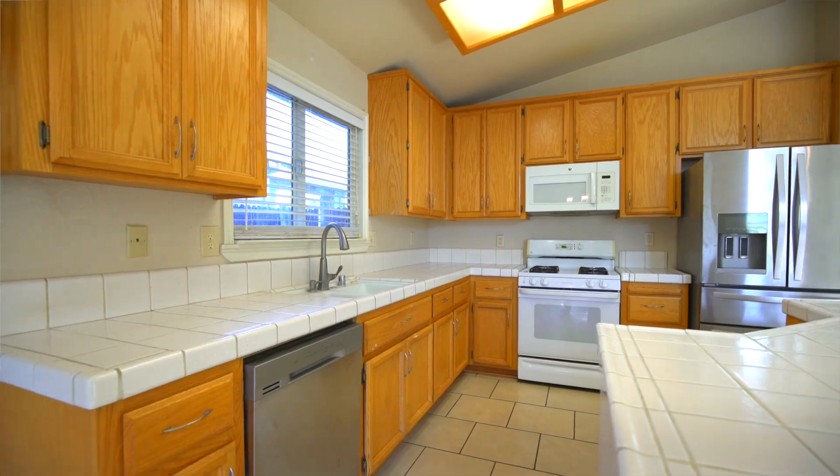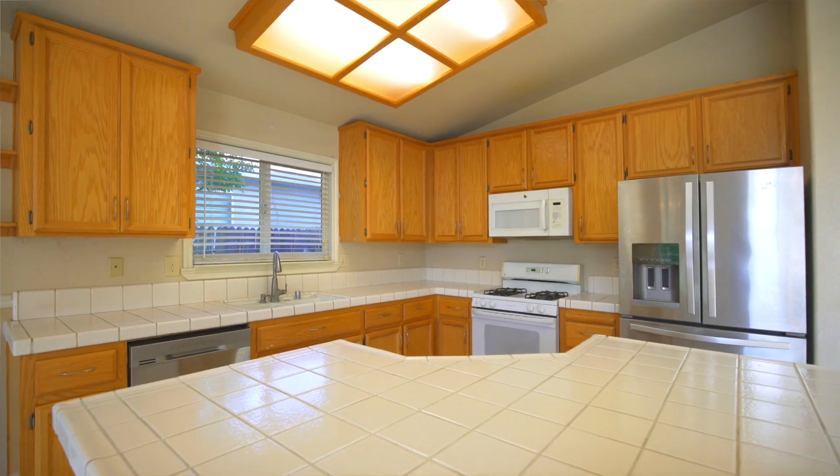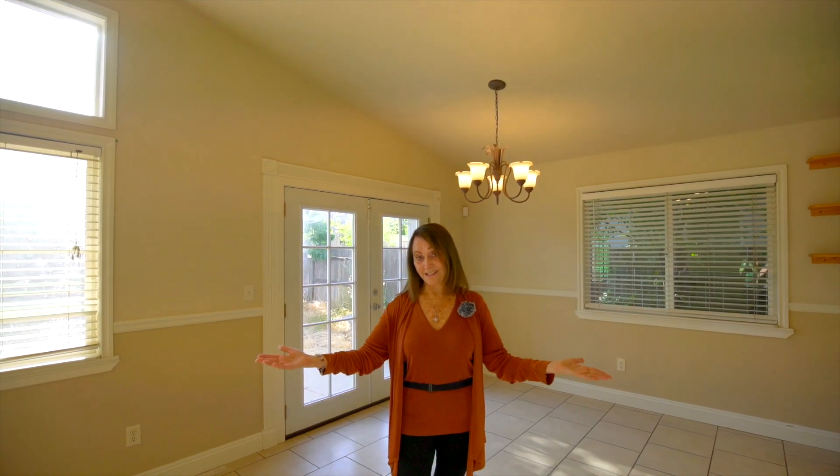Now, for that third word — the third word is potential. This house has so much potential. A little paint, perhaps new countertops, perhaps painting the cabinets. This place is a diamond in the rough.